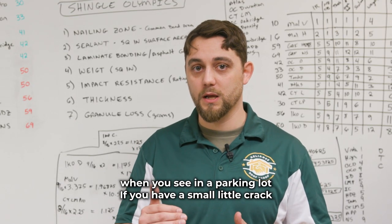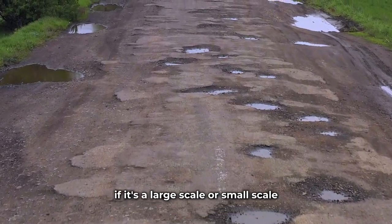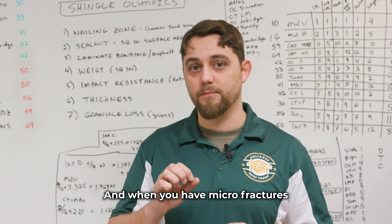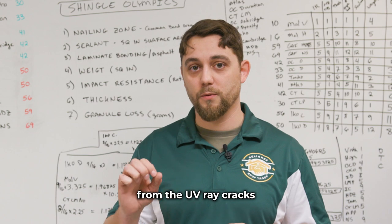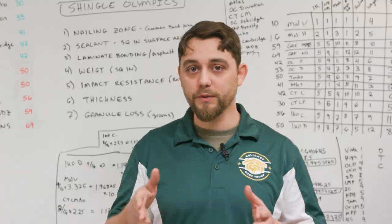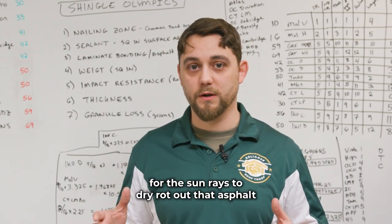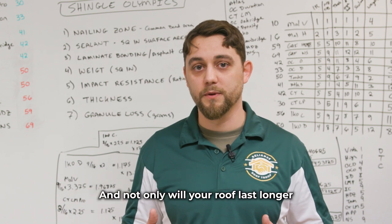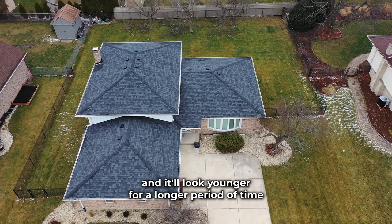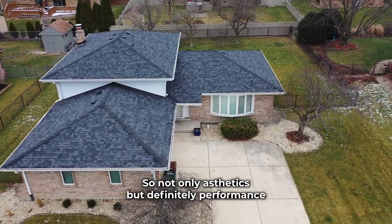It may be small, but just like when you see a small crack in a parking lot, water gets in — and it doesn't matter if it's large scale or small scale, water and ice still develop the same way. When you have micro fractures from UV ray cracks, the water will come in and start to wedge it out and split it even further. If your granules stay on your shingles, there's no area for the sun rays to dry rot that asphalt. Your roof will last longer, look nicer, and look younger for a longer period of time — so not only aesthetics, but definitely performance.